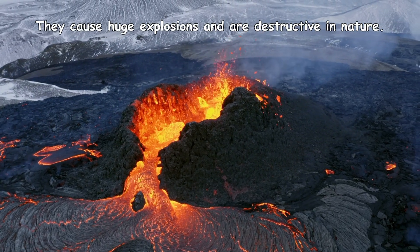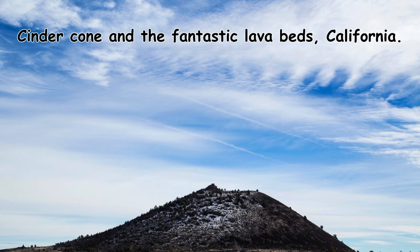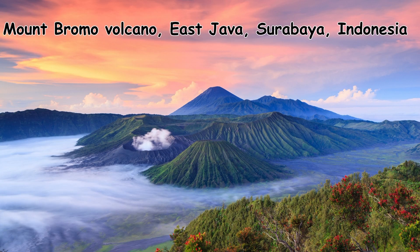Some of the well-known cinder cone volcanoes are Amboy Crater, California; Cinder Cone and Fantastic Lava Bed, California; Kerfiad volcano and crater, Iceland; and Mount Bromo volcano of East Java, Indonesia.